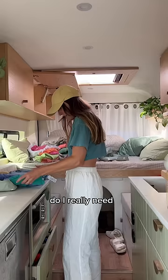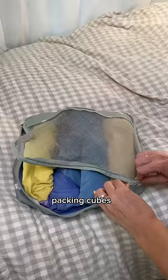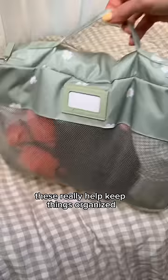Anything that I realistically don't think I'll wear on a daily or weekly basis gets put to the side, and then everything I want to keep goes into these packing cubes. These really help keep things organized in my little cabinet.